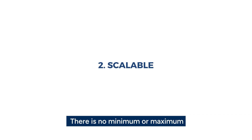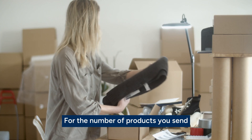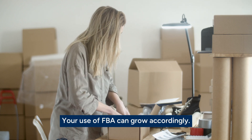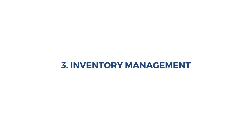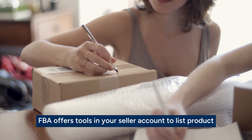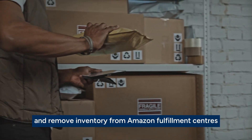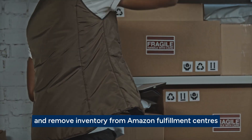Two, scalable: there is no minimum or maximum for the number of products you send. As your business grows, your use of FBA can grow accordingly. And three, inventory management: FBA offers tools in your seller account to list products, create shipping plans, send in shipments, track and monitor your shipments, and remove inventory from Amazon fulfillment centers.